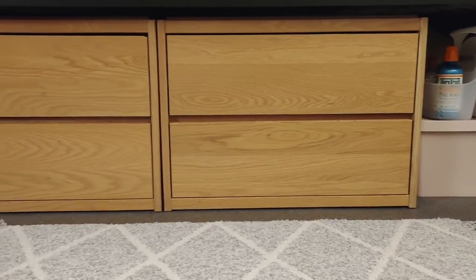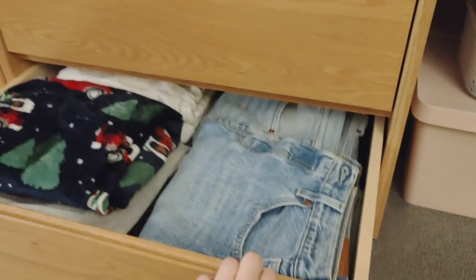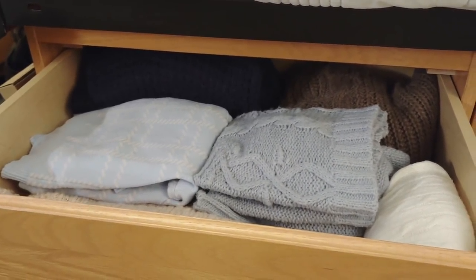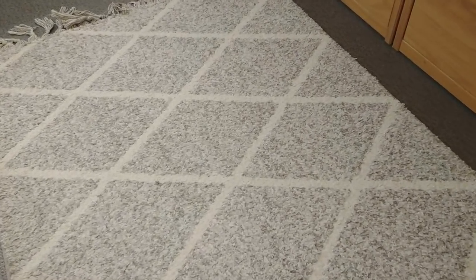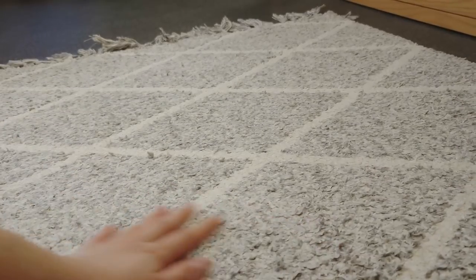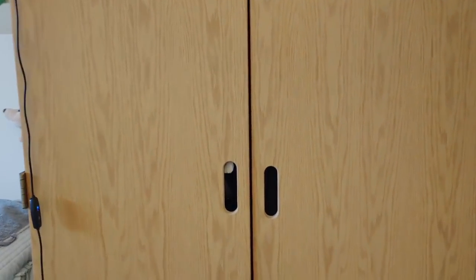Next to all of these there are some drawers where I keep all my clothes — one is for my tops, the bottom one for my bottoms, and another for my sweaters. In front of the doors I have this rug I got from Costco. I cannot overstate the amount of comfort this rug has given me — it was only like 13 or 15 dollars and it's probably one of the best investments I've made in this room.